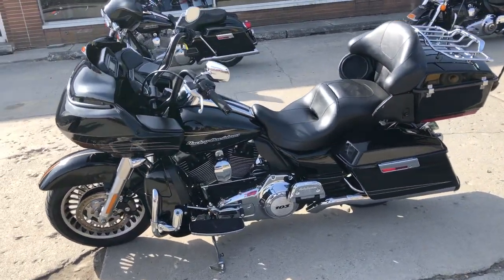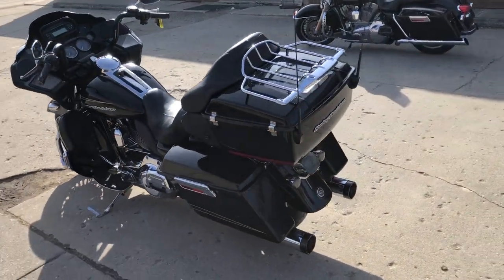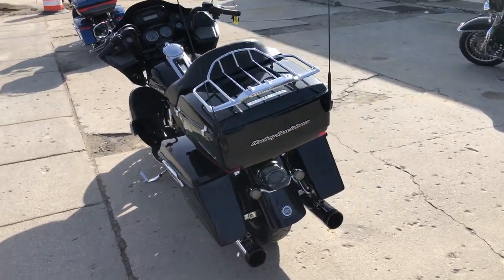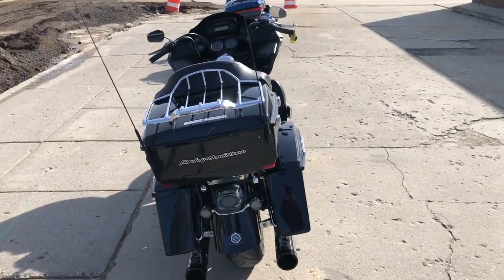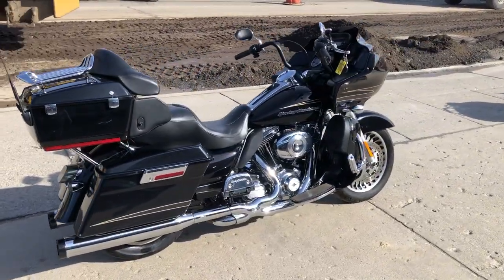You get a 103 cubic inch motor with this one, some dual Vance & Hines — this thing sounds great, runs strong. Just serviced at the dealership, all the fluids and changes done, things are ready to go. Give us a call, we'll get it done: 810-648-9500.